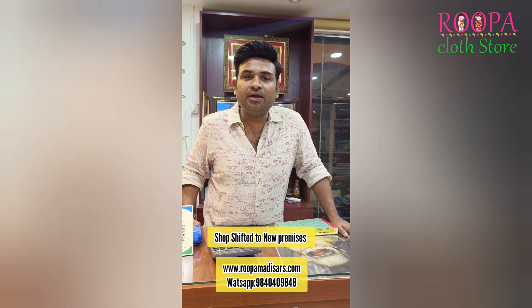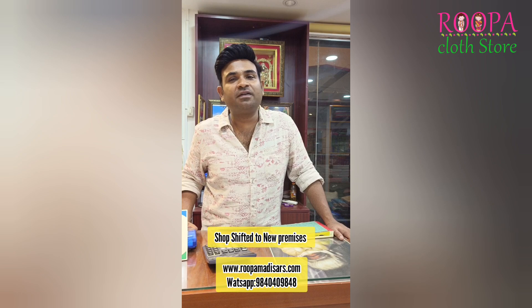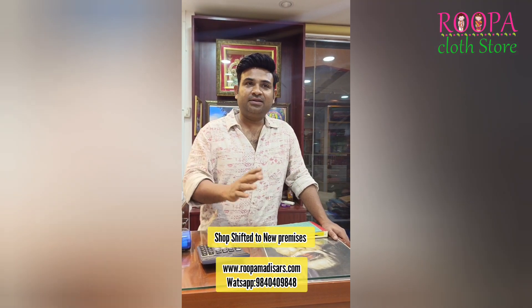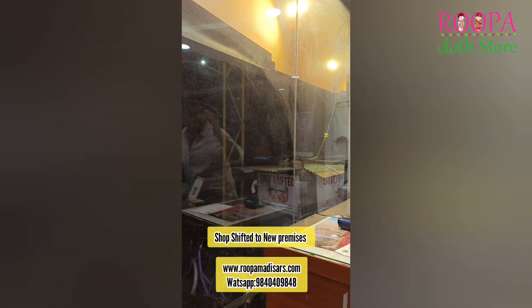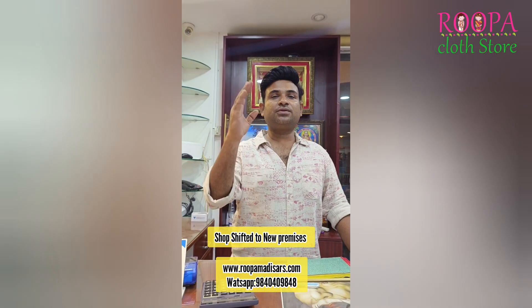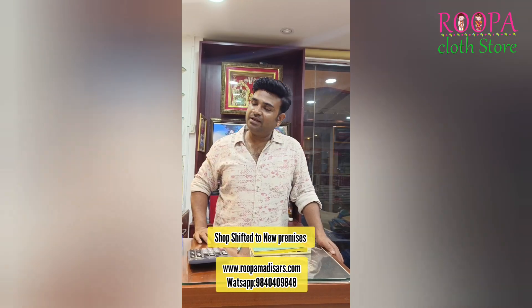We wish you all a very happy new year and we are very happy to announce that we have shifted our store from First Main Road to Third Main Road. This shop is exactly located at Nagandur Third Main Road, 24th Street. You can see the board there. Ganganaga 24th Street — and basically we have a Ganapathi temple and koil on that side, and our shop will be on this side, so it will be very easy to locate.